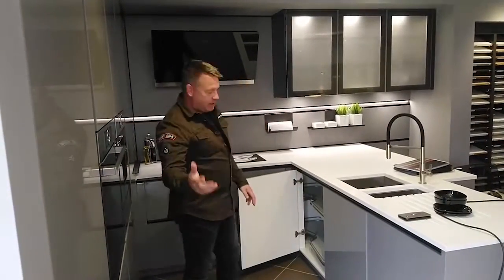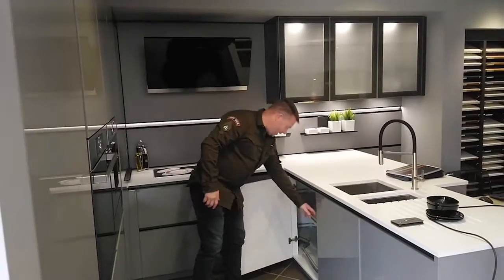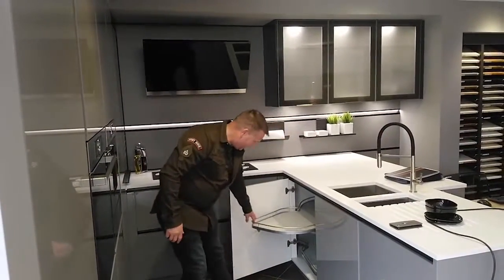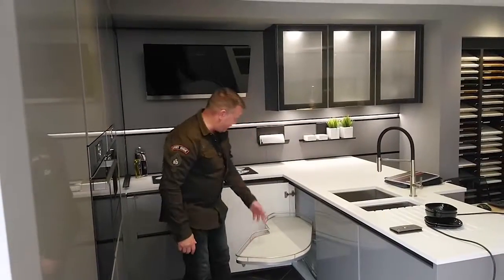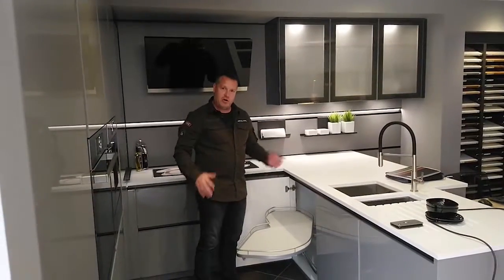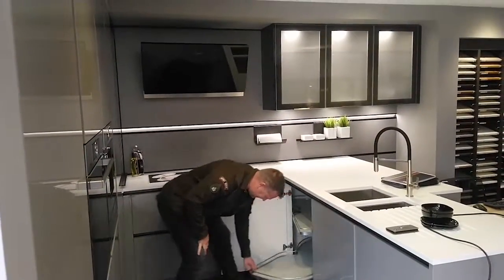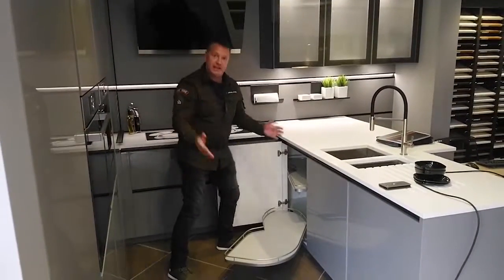One of our premium features is called the Le Mans. The Le Mans allows you to pull the sliding shelf out and bring everything from the back to the front for easy access. And not only do you get one, you get two.